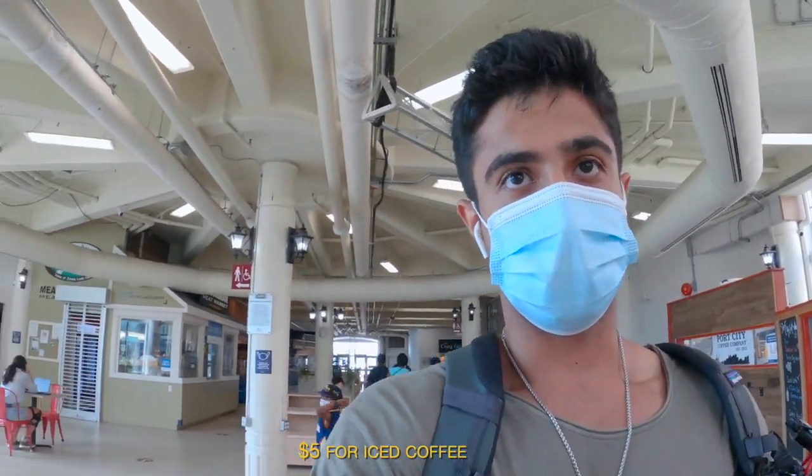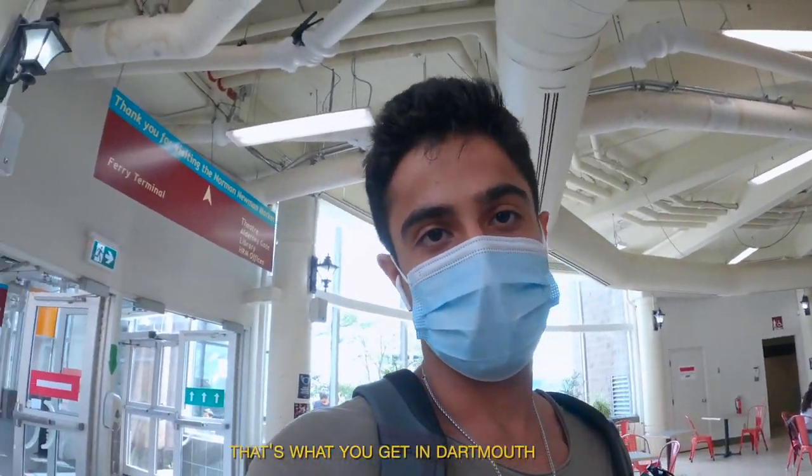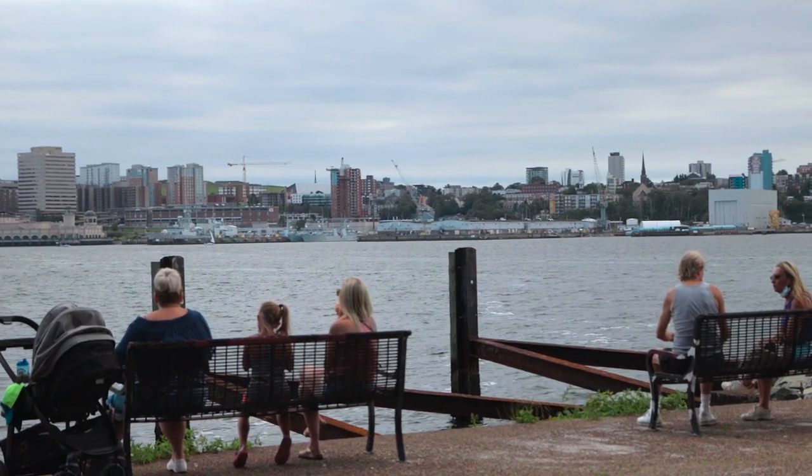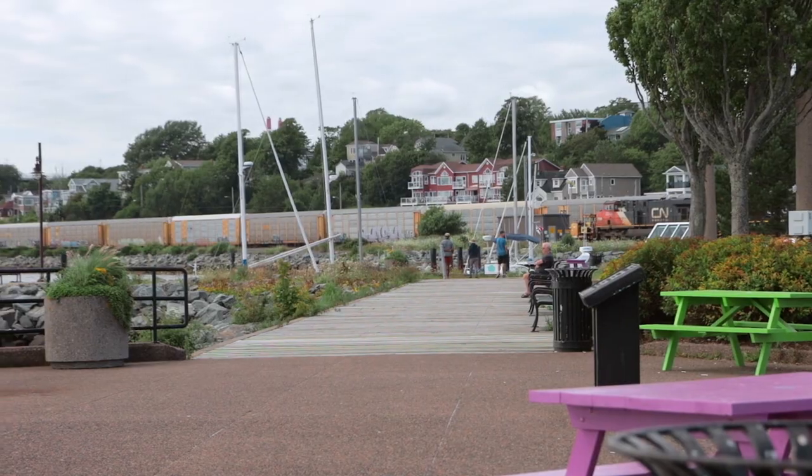Five dollars for an iced coffee — not the cheapest, but that's what you get in Dartmouth. Other than the expensive iced coffee, Dartmouth has completely exceeded my expectations. I feel like I've been taking Dartmouth for granted living in Halifax. I've got my iced coffee and a beautiful view of downtown Halifax behind me with the waterfront. But since this video is still about Commune Auto, let's talk about the sign-up process, because I think that's important.